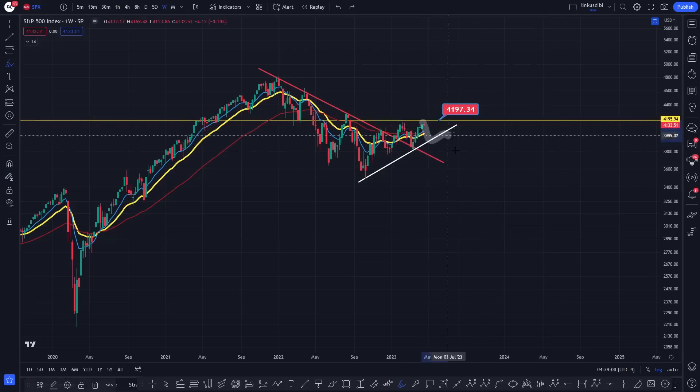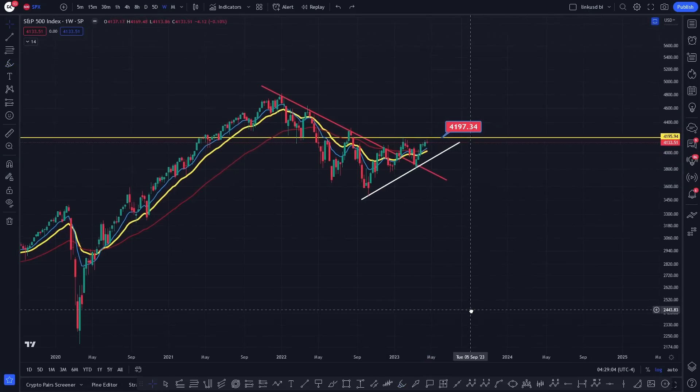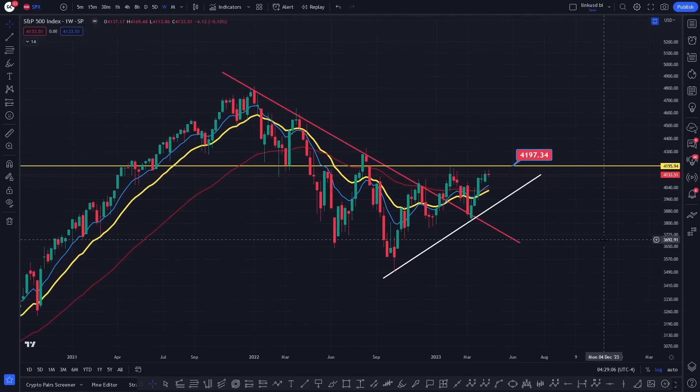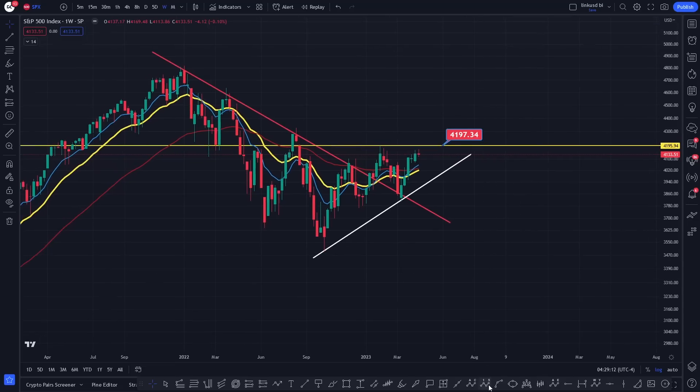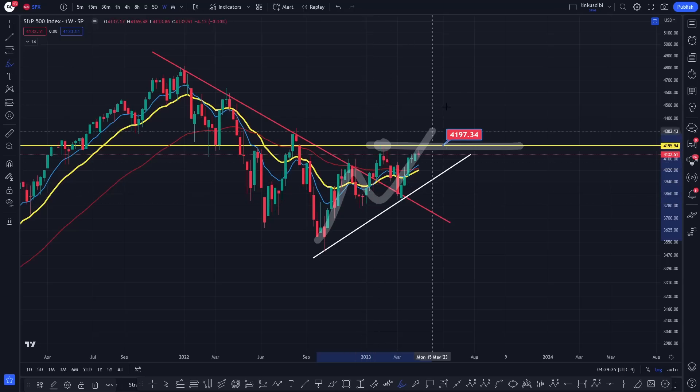The bullish scenario is the fact that we take out that yellow line for the S&P 500. The bearish scenario is we lose this white line. I can't guarantee what this is going to do, but it will give a bit of a looking glass as to the health of the markets, the stock markets, and obviously risk-on assets which also include Bitcoin. So right now there are two counts here — one that's bullish and one that's bearish. The most important thing is for the S&P 500 to get a weekly close above 4197 and take out that high, which confirms this is bullish and not simply a retracement coming back up.